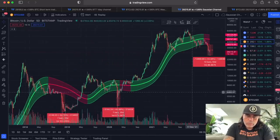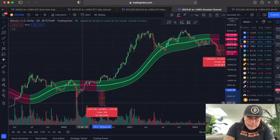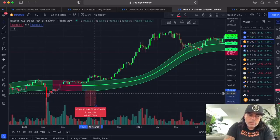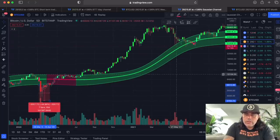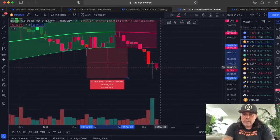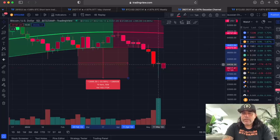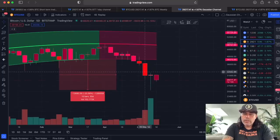Looking back at those drops, the candles tell us what is happening. There was a candle with a long wick to the bottom and a small body, telling us the market could be reversing. Now look at today — we see the same, even better. This green long wick and a very small body — that candle is telling us everybody is buying up that dip. This could be the reversal candle for the market.